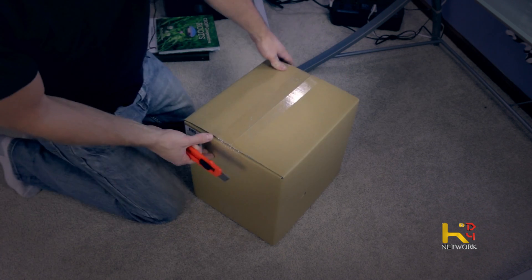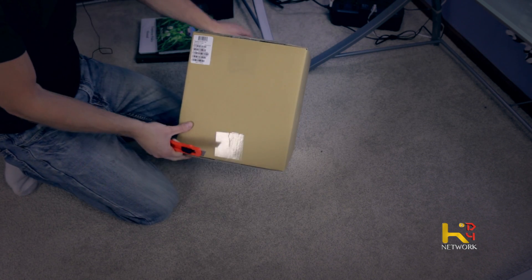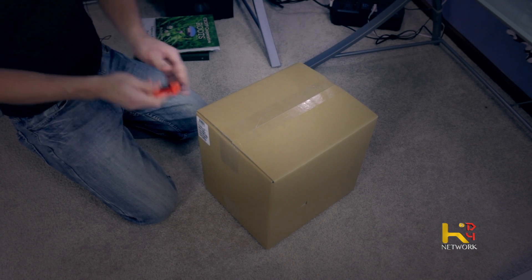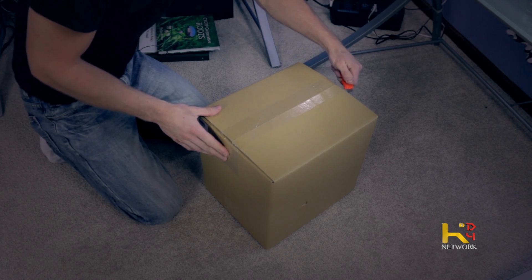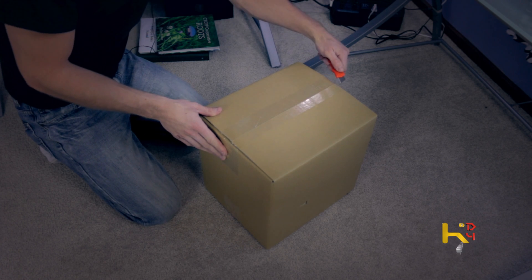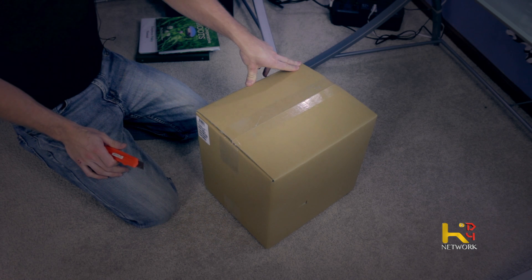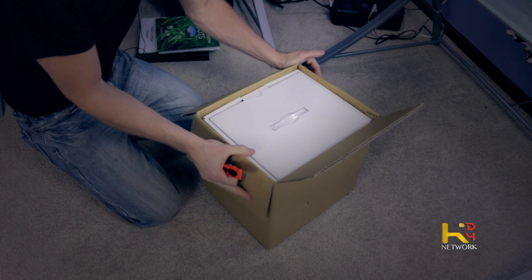As we can see right here, we've got the Pegasus 2 R4, 8 terabyte — hard drives at two terabyte a piece. RAID: one drive goes down, swap it out, it'll rebuild itself, no problem. I'm not going to get the full eight terabytes — probably get like five or six.